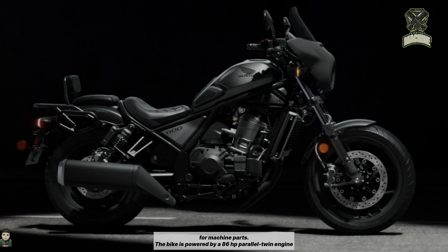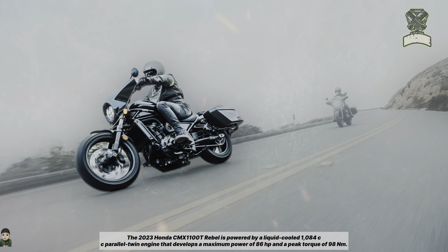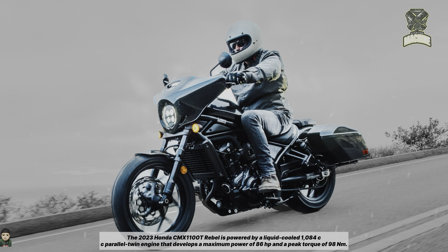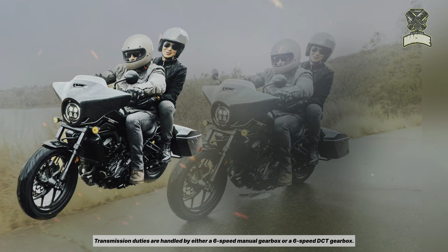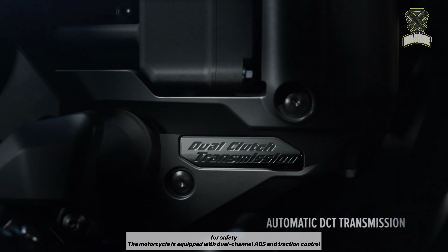The 2023 Honda CMX 1000 1000T Rebel is powered by a liquid-cooled 1084cc parallel twin engine that develops a maximum power of 86hp and a peak torque of 98Nm. Transmission duties are handled by either a 6-speed manual gearbox or a 6-speed DCT gearbox.